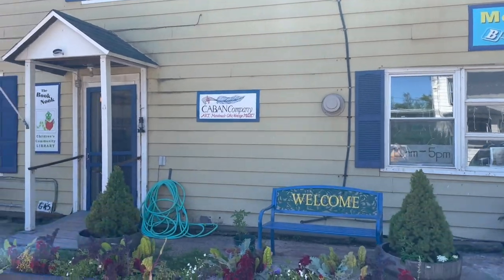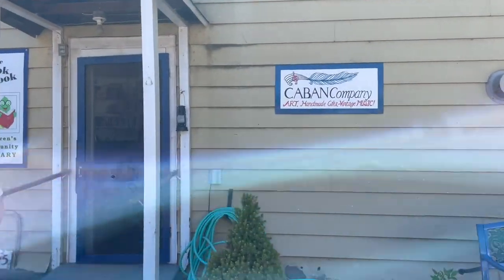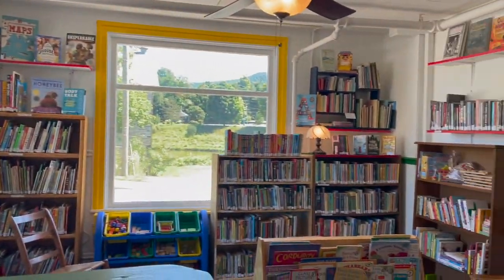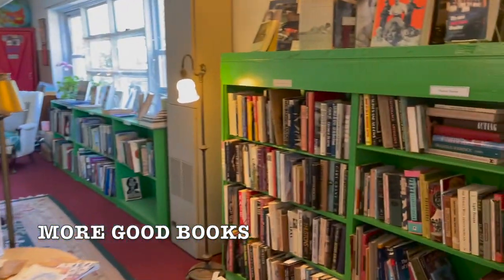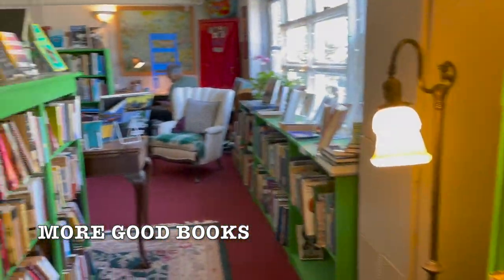The first building we stopped in actually had three different businesses in it. The first is More Good Books, which focused on selling books about railroads, ships, boats, automobiles, games, sports, hobbies, and pets. There is also a children's book library, and then the Caban Company which sells homemade art and old records.